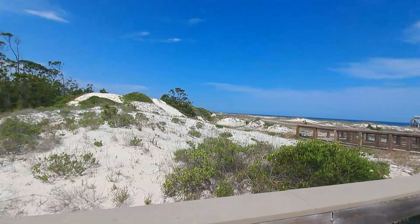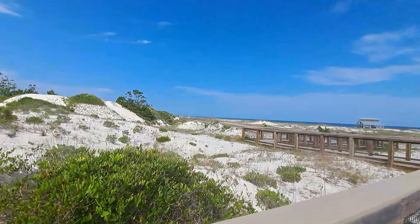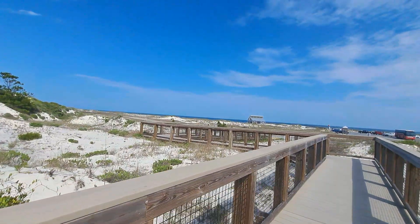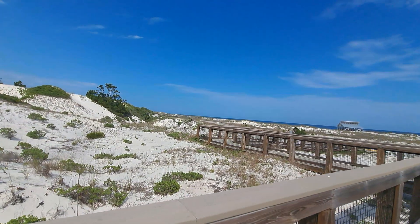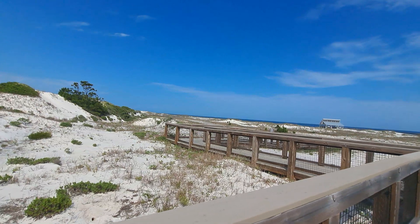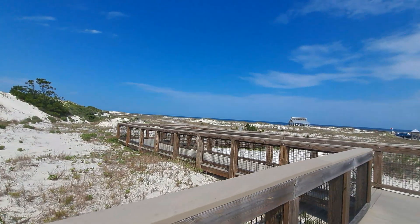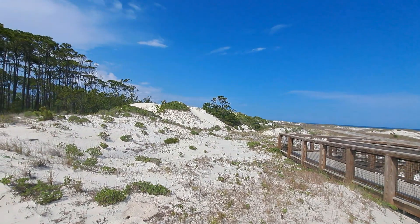And what gave me the most appeal to this area is, of course, the beach dunes. These form some of the tallest sand dunes in the Gulf Coast within Florida. Pretty much along the peninsula, you will not really see beach dunes go to this particular height.